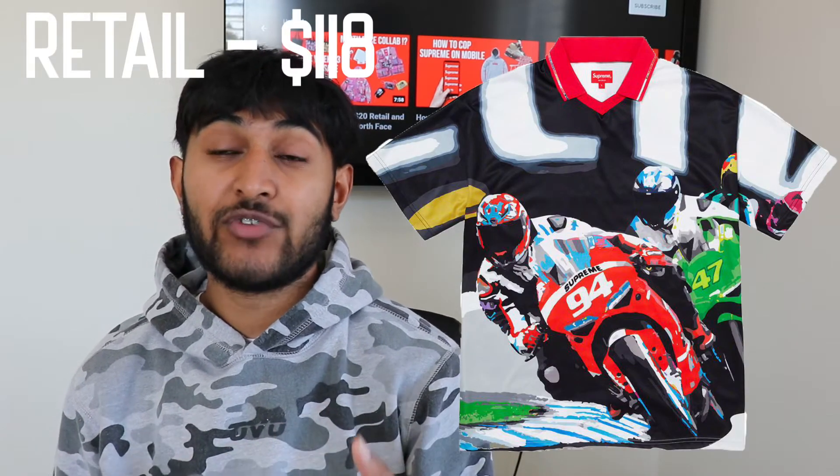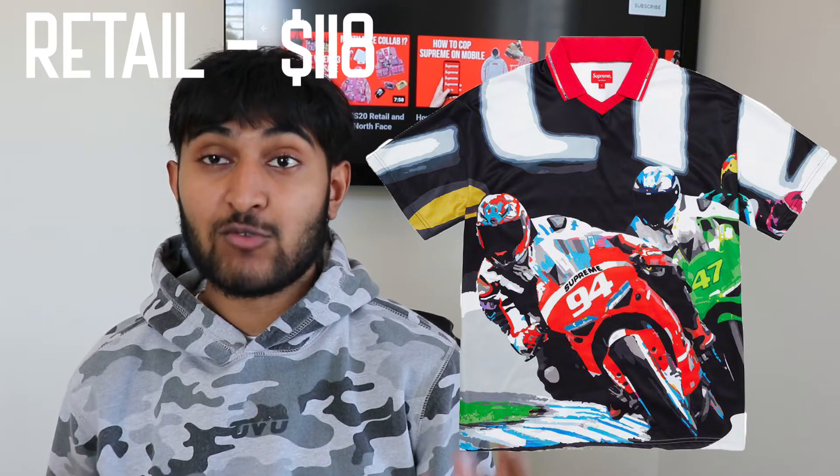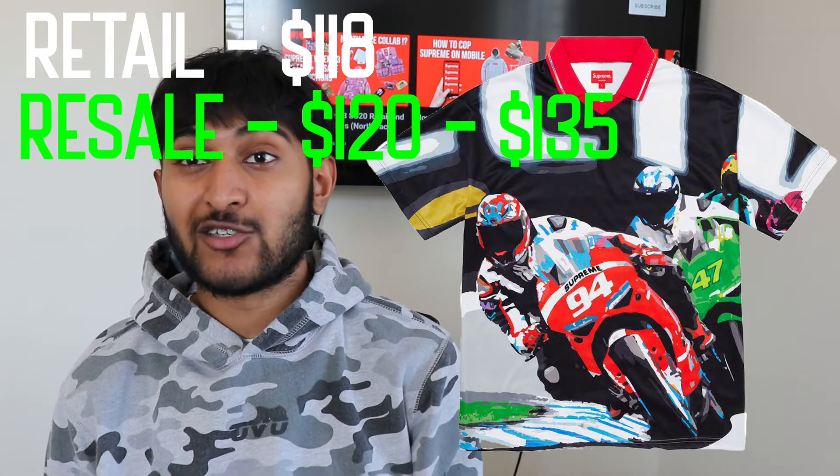It's going to be dropping in two different colorways — both are all-over prints featuring a motorcycle as the main design. One is a full colorway with color throughout, and the second is a neutral, all-blue shades version. It's probably going to be a brick, which is why it's the least hype item. Retail will be around $118. The only soccer jerseys that ever did well were the Supreme and Playboy ones. Resale I could see going for around $120 to $135, and only in smaller sizes like XL, so there's pretty much no resale profit — definitely just a personal cop.